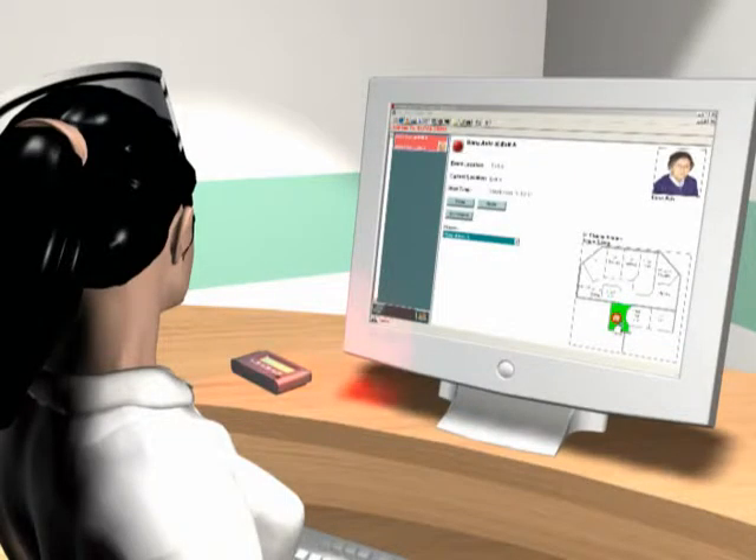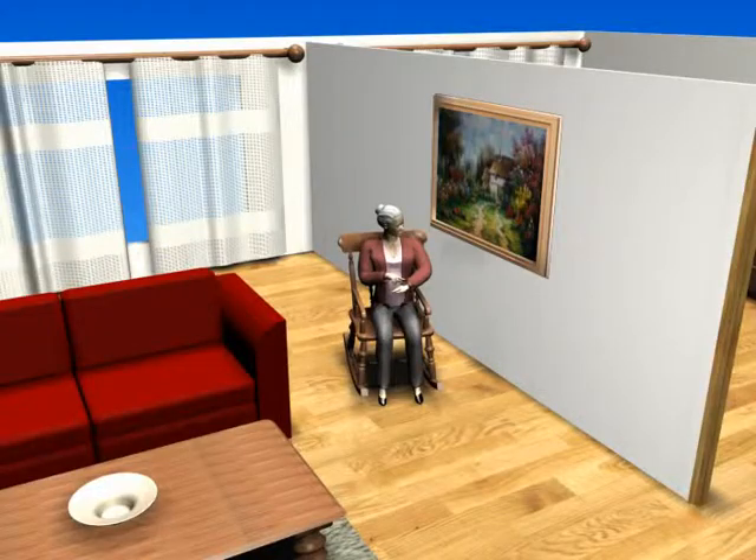Alerts are communicated to a caregiver by pager, cell phone, wall-mounted display, or computer screen.